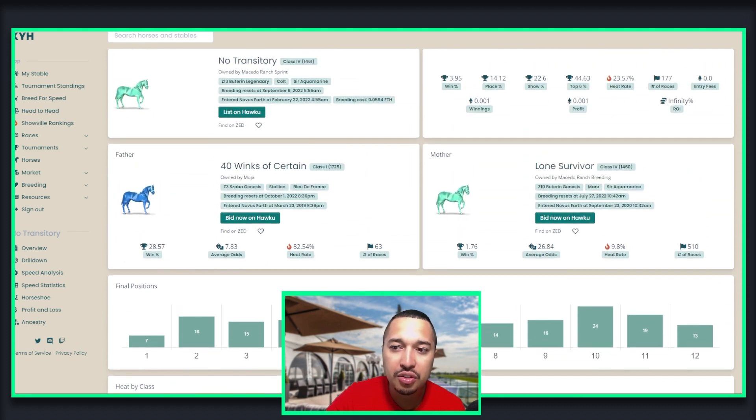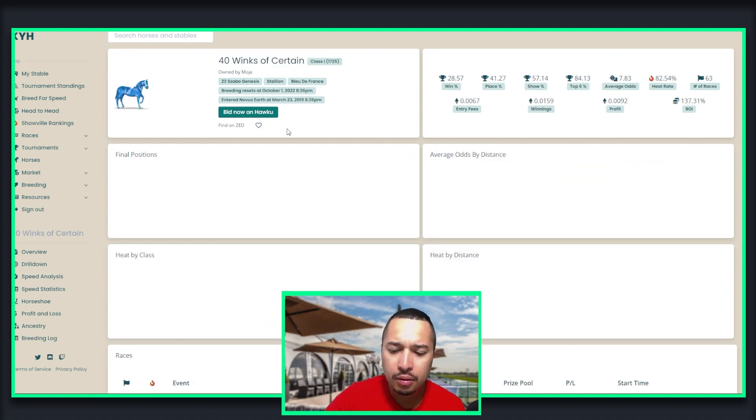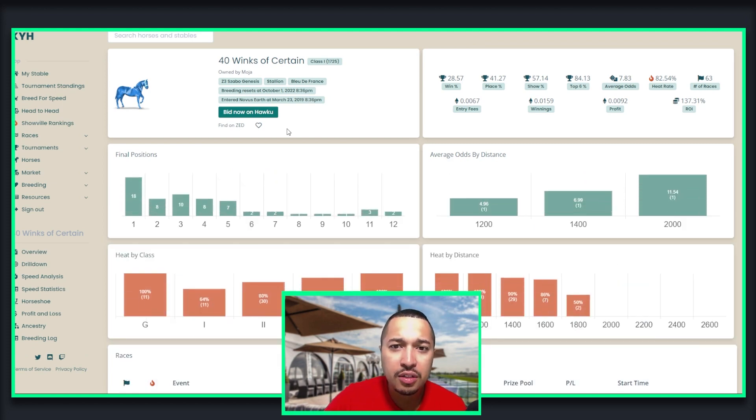I think I have a decent horse for the Pinny Pony — I just have to breed it better. As you can see with its parents, 40 Winks is a left-leaning horse that looks like a very good sprinter, but the statistics I have from Lone Survivor don't make it a great horse. That's very unfortunate. Now I know we need a strong mare and a strong stallion to hopefully produce better horses.